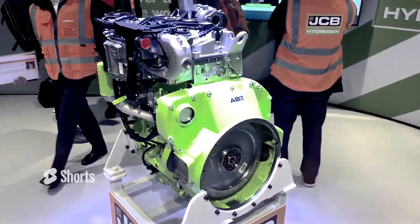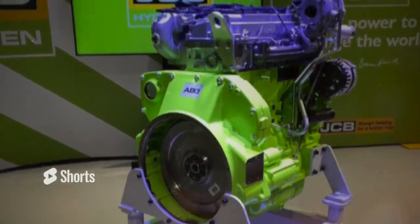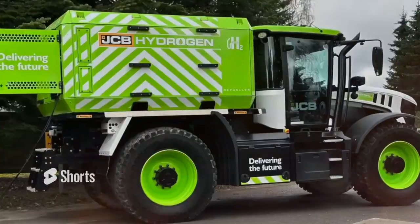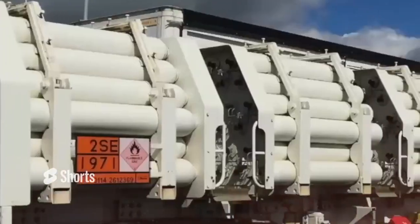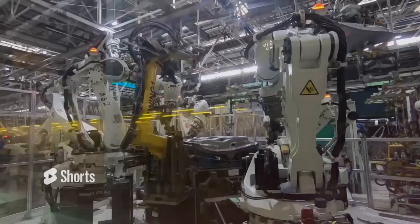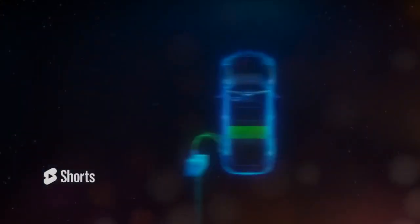The potential impact of JCB's hydrogen engines on the heavy machinery industry is immense. By providing a powerful yet environmentally friendly alternative to diesel engines, they address the urgent need to reduce greenhouse gas emissions while maintaining required performance standards. Of course, there are hurdles to overcome, such as securing a reliable supply of green hydrogen and establishing efficient methods for fuel storage and transportation. Collaboration between industry stakeholders, policy makers and other relevant parties will be crucial in accelerating the transition to hydrogen-powered machinery.